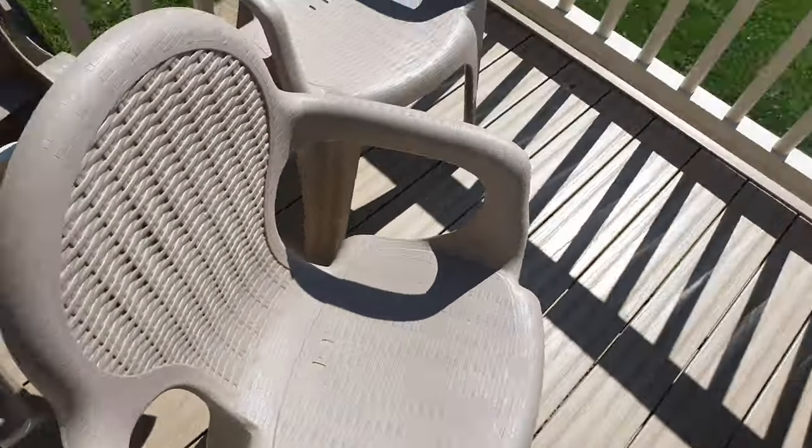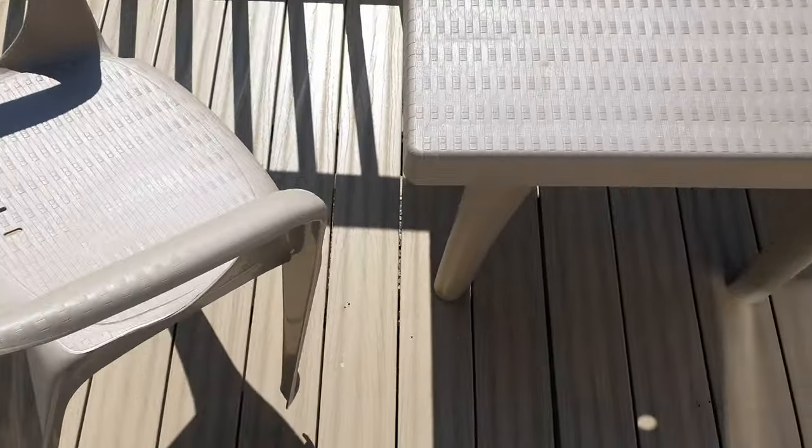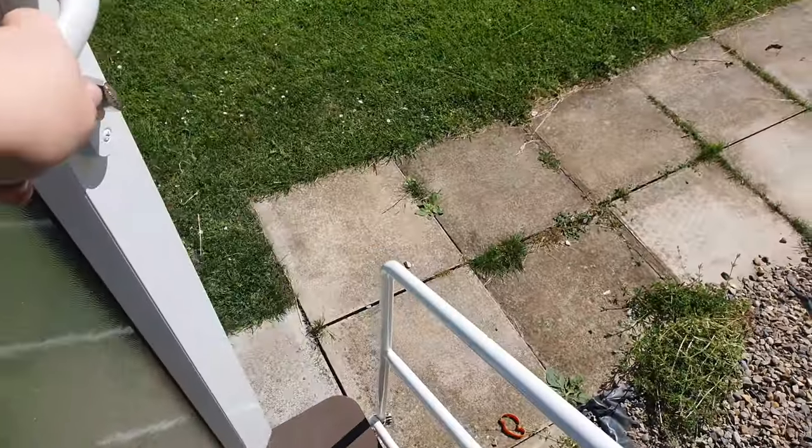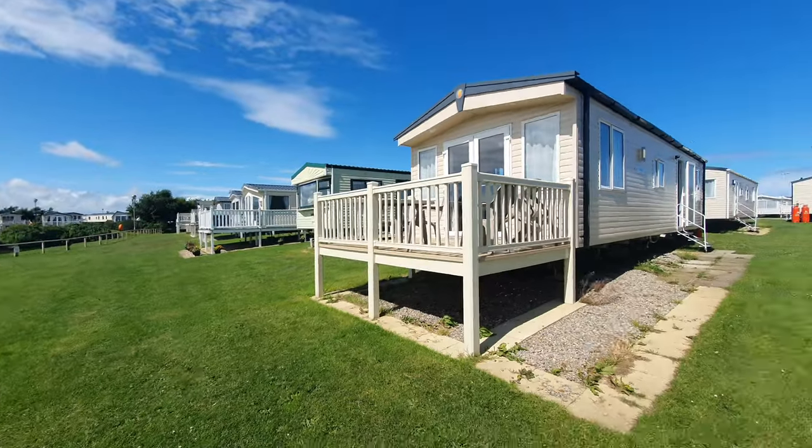This is our outdoor furniture and table out on the balcony. I'll probably sort that out because I'll be having a cup of tea there. This is the front view.